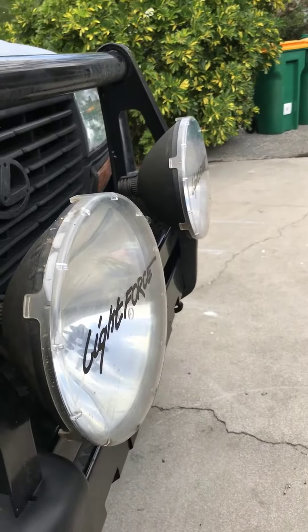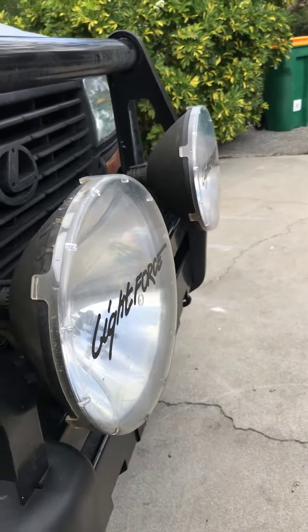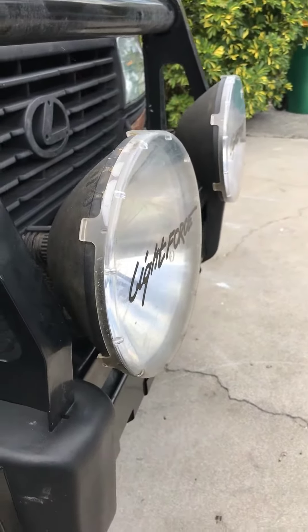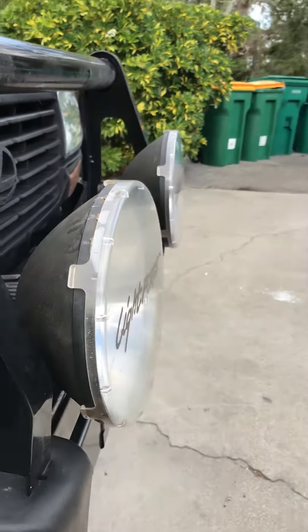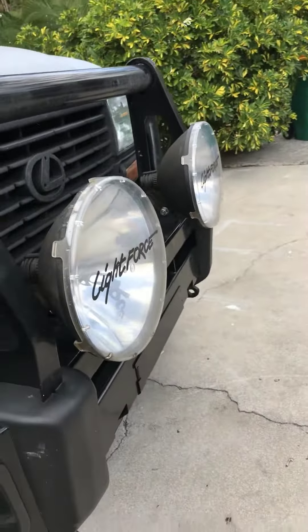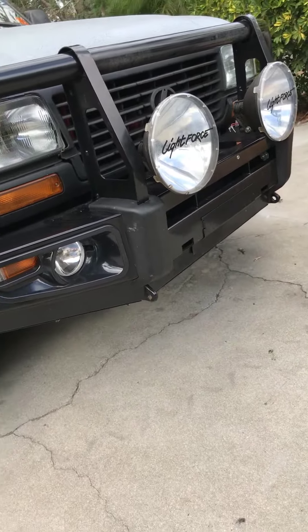With the lights on, every other light company seemed like the lights were too small. But this company makes some pretty big lights, and apparently the brightest ones out there from what everyone says.